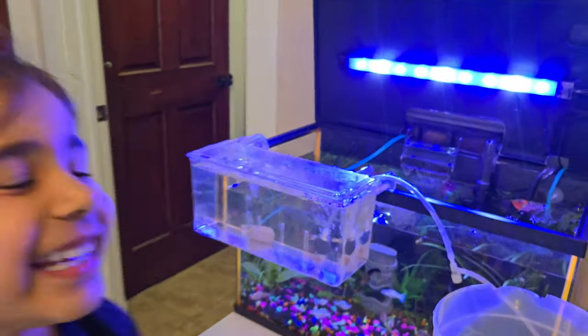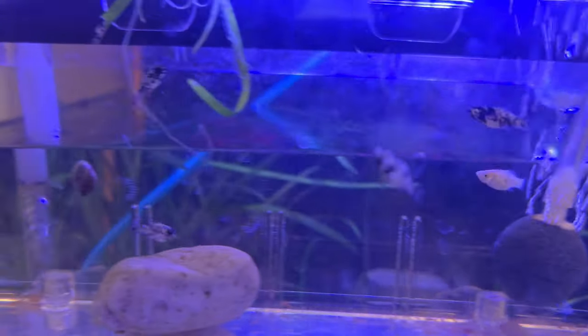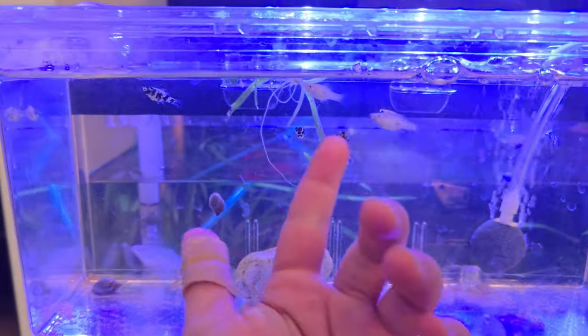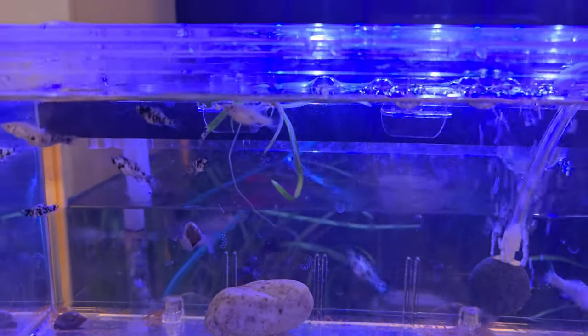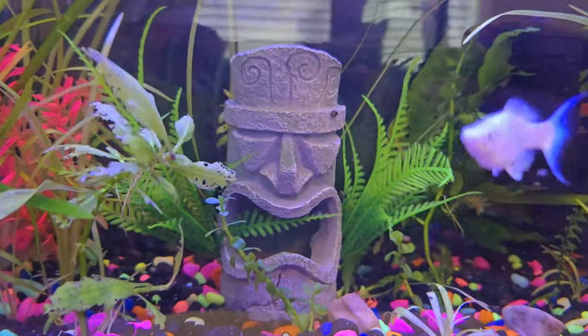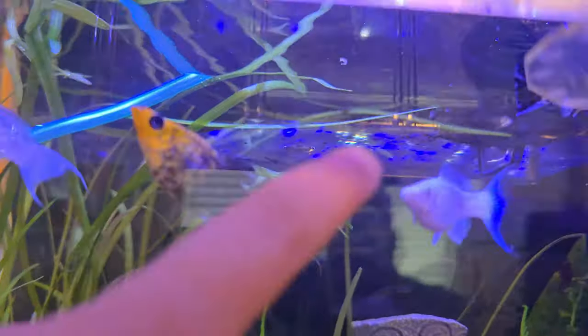Let me show you my baby mollies. My little baby mollies. They're doing very good. Let me show you the parent that they came from — that spotted one right there.